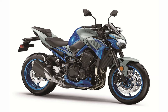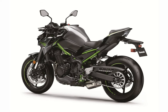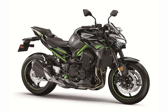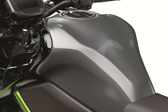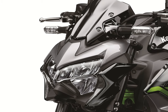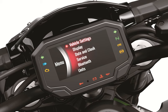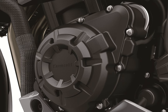The assist slipper clutch on the Z900 borrows engineering knowledge from the racetrack via the Ninja H2R and the Ninja ZX-10R. The clutch uses two types of cams: an assist cam and a slipper cam. When the engine is operating at normal RPM, the assist cam functions as a self-servo mechanism, pulling the clutch hub and operating plate together to compress the clutch plates. This allows the total clutch spring load to be reduced, resulting in a lighter clutch lever pull.